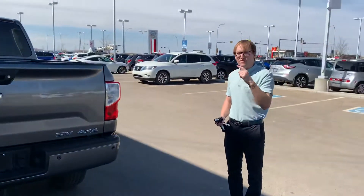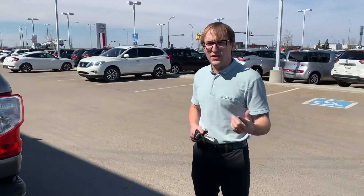So I hope you enjoyed the video. If you do have any questions, feel free to give me a call at the store. My number is 780-769-0060. Once again, Donovan here at LA Nissan. Have a great day, thank you.